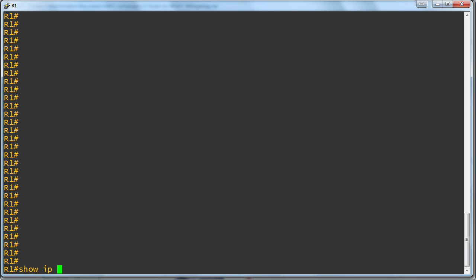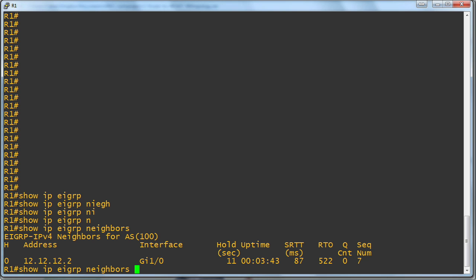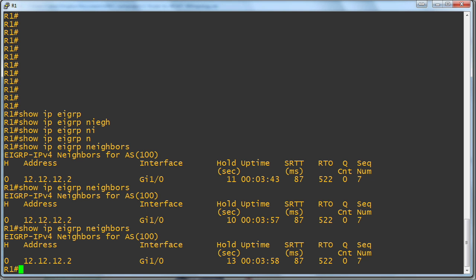The idea here is: I've set up a quick, simple neighborship between R1 and R2, two routers with a gigabit Ethernet connection between them. If we do 'show IP EIGRP neighbor', remember what we have — we have a hold time. This hold time is ticking away constantly, and it dictates how long this neighborship peering remains a possibility when we start losing information from the neighbor. This is too slow, and this is what Cisco is trying to avoid with a reconfiguration.